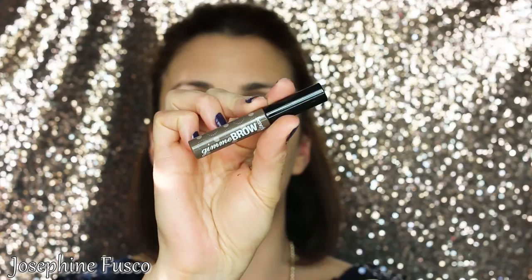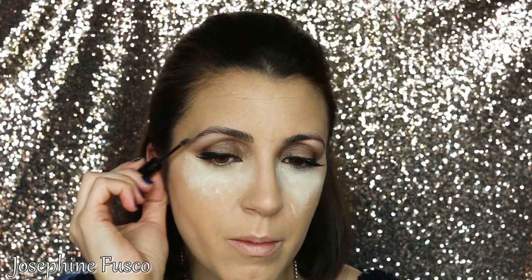For my brows today, I'm going in with the Benefit Give Me Brow. This is fantastic — excellent for someone who doesn't want to spend a lot of time on their eyebrows. It gives a little bit of color, you just shape them, and they'll stay in place all day. Now because the powder sat for a bit, I'm just going to dust it off — this is really going to keep my concealer in place.